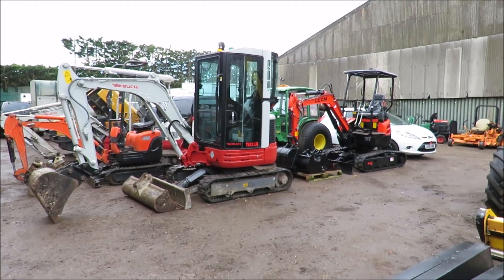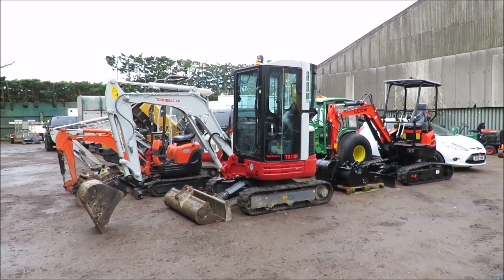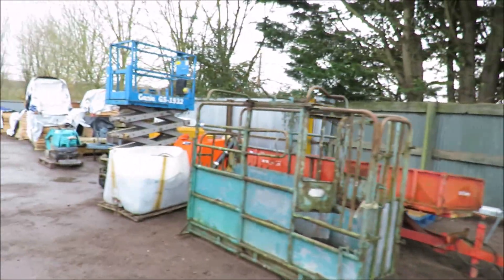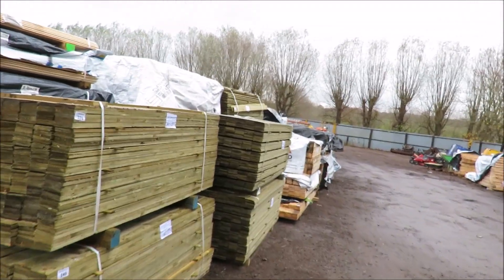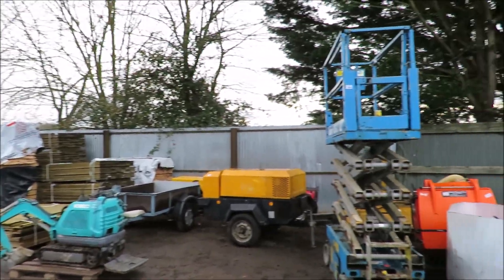Hello, this is John Wood from the Auctioneer Ltd. I'd just like to take you on a quick walk around the items in our forthcoming online timed auction that closes on Wednesday the 1st of December. In total, it's actually the largest online auction we've held, at just over 1300 lots. We've still got a couple of items just to add at the moment.